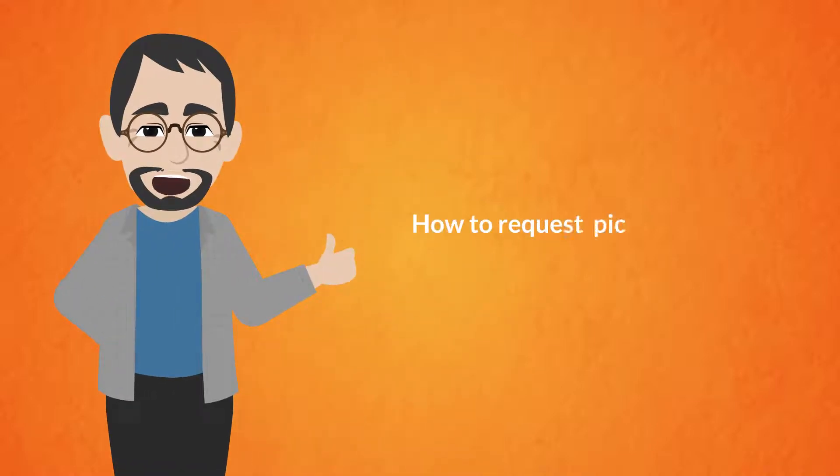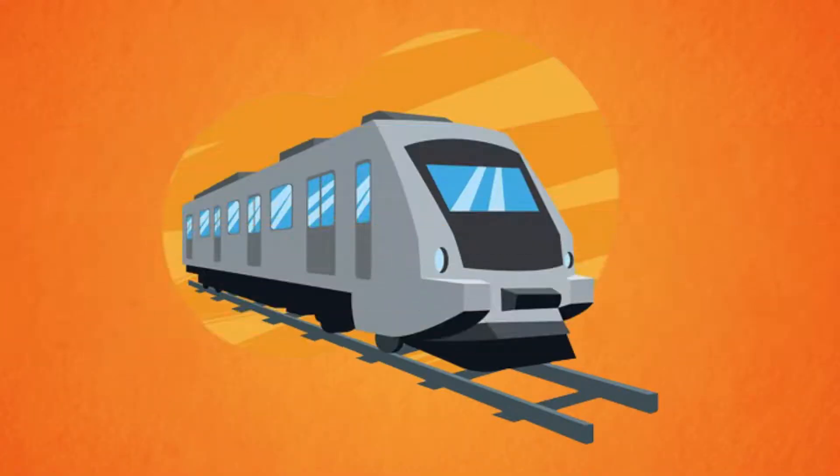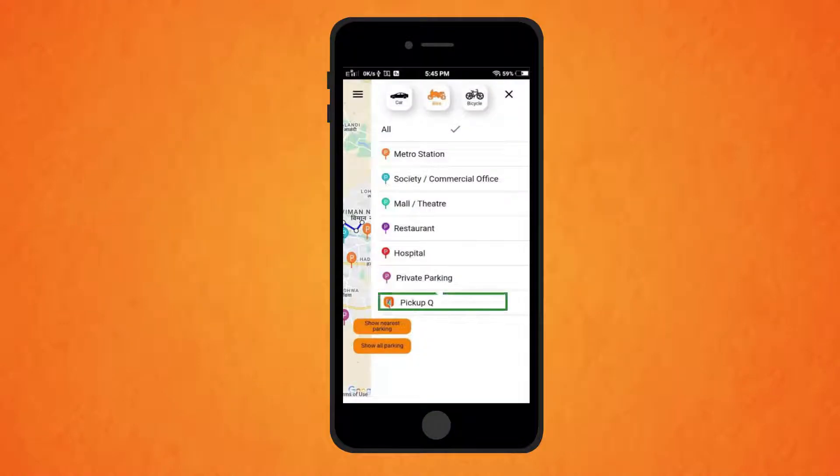Now I will show you how to request a pickup drop service from nearby rickshaw or bike taxi pickup stand and reach the nearest metro station. Select the pickup queue option from the right corner menu and select the rickshaw stand near your location.